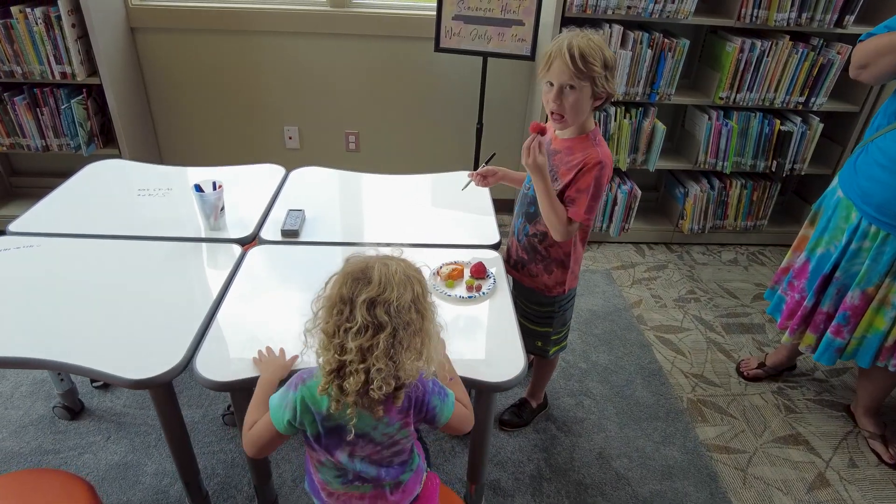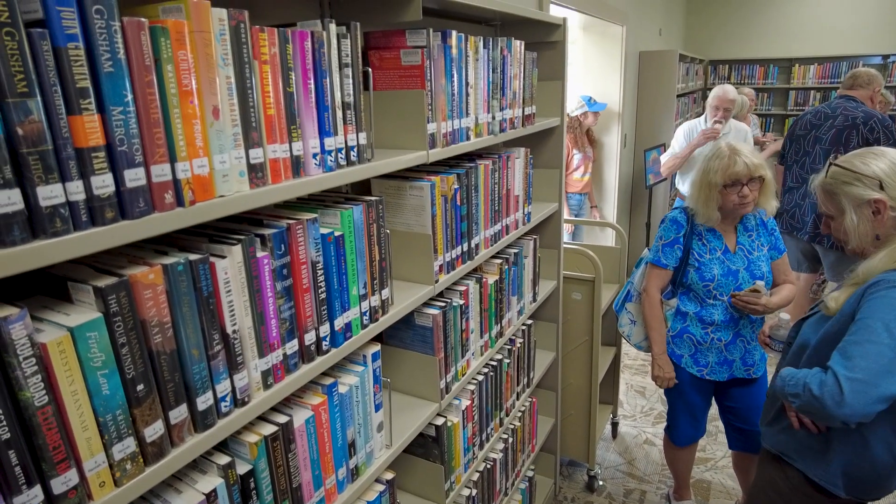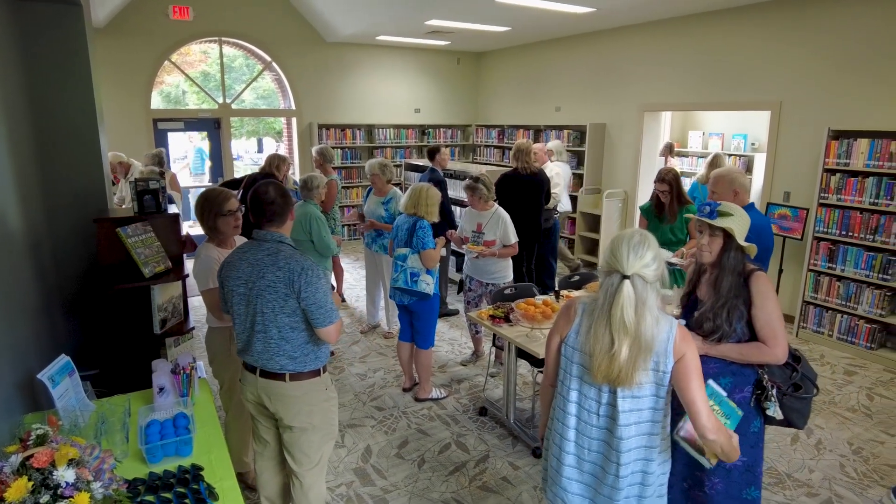You'll find an updated children's area, furnishings, carpeting, as well as new shelving and materials. We've also arranged the interior in a way to optimize space for programs and book club meetings.